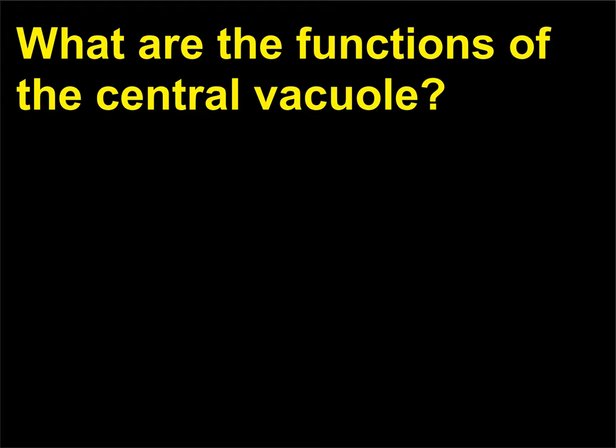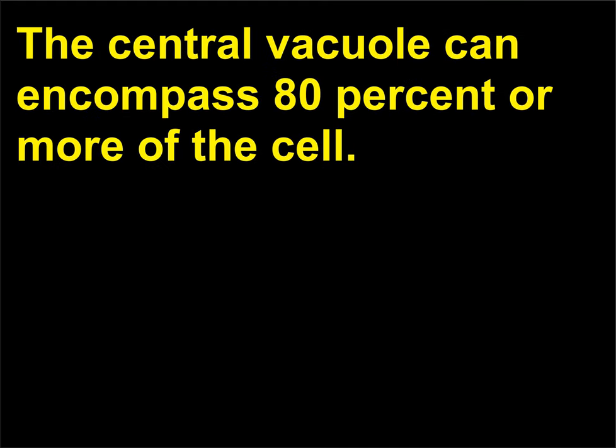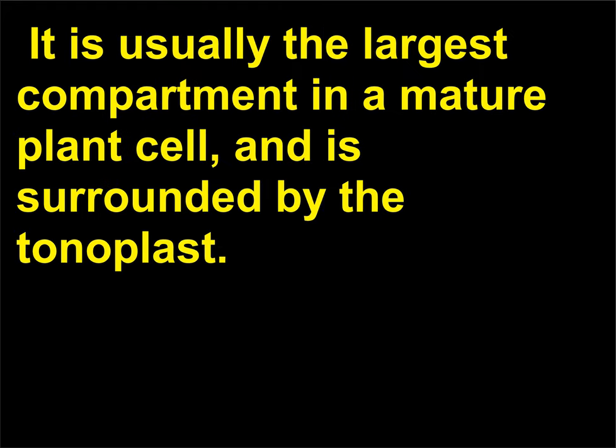What are the functions of the central vacuole? The central vacuole can encompass 80% or more of the cell. It is usually the largest compartment in a mature plant cell and is surrounded by the tonoplast.